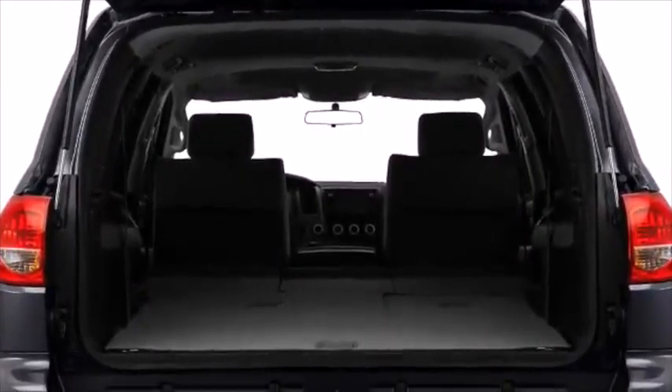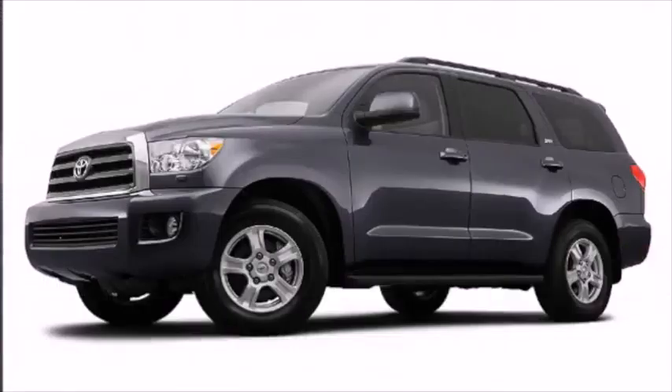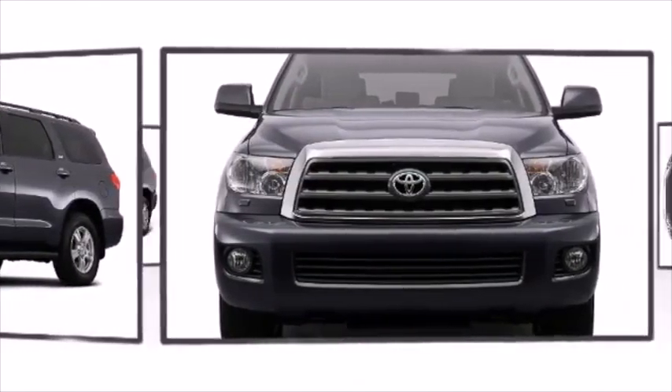A rear spoiler is included, providing athletic, sporty flair. Underbody vehicle components are protected by the skid plates, allowing this vehicle to overcome difficult off-road terrain.